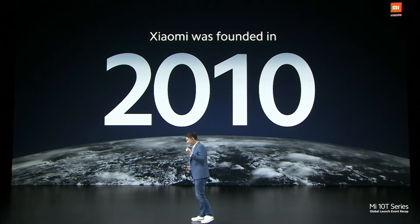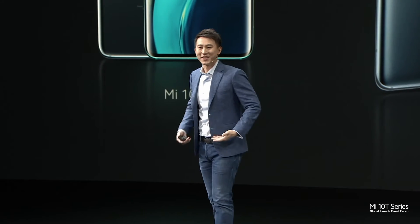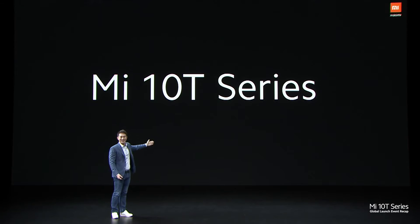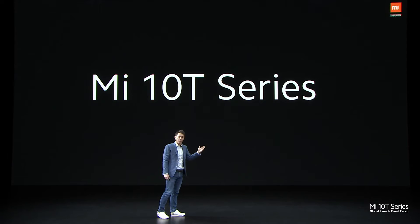Xiaomi was founded just 10 years ago. In that spirit, we are very excited to introduce a new member of the Mi 10 family to you today — the Mi 10T series. This series will join the Mi 10 as one of the very best flagships for the year.